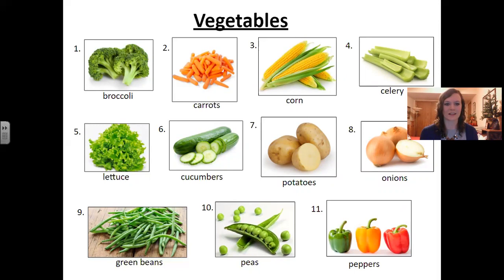Number six: cucumbers. Number seven: potatoes. Number eight: onions. Number nine: green beans. Number ten: peas.